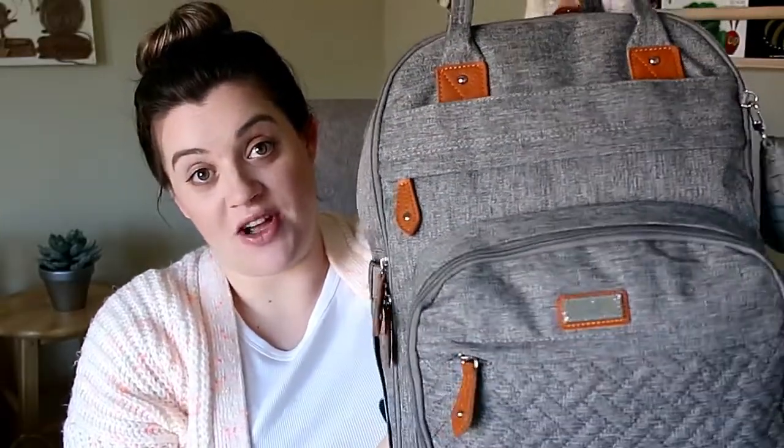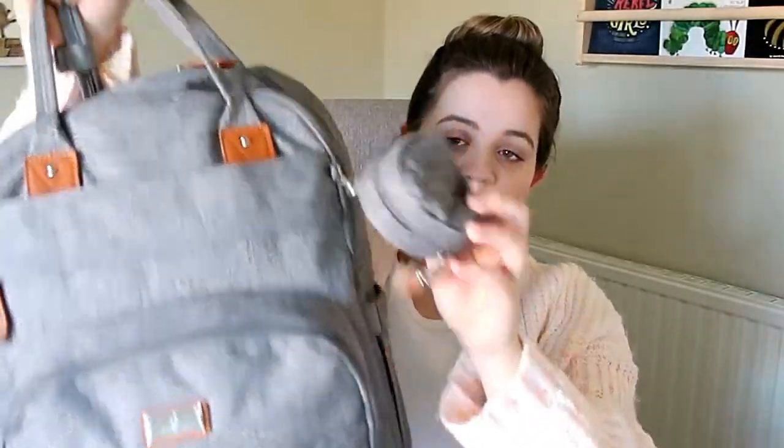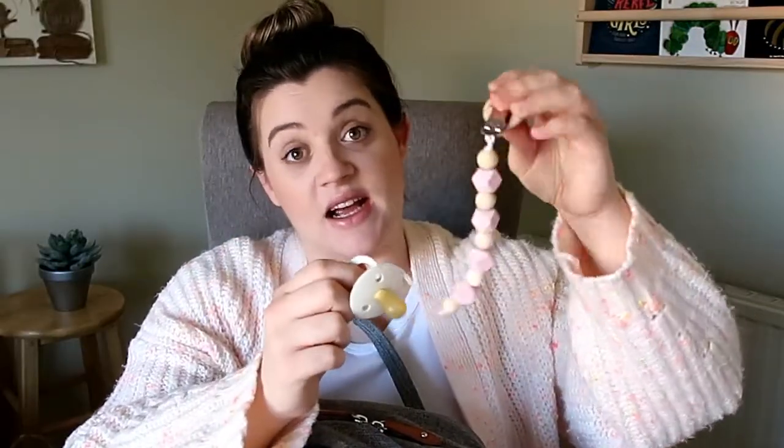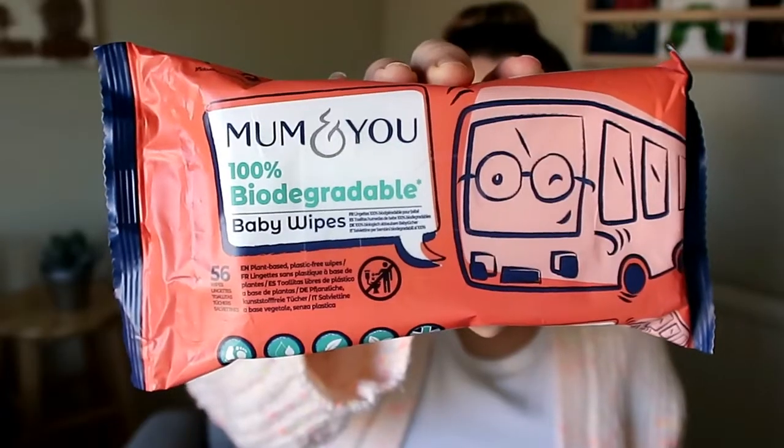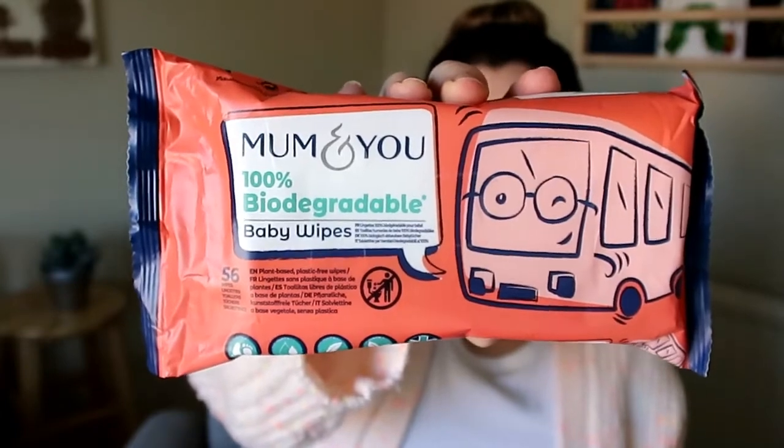Let's get into what's in baby girl's hospital bag. Starting on the outside in this little pocket, I have a pacifier and a clip, and this has already been sterilized. In the outer pocket, which has the changing items, I've brought some hand sanitizer — the hospital probably has lots but I want it close by. I've brought cotton balls because they prefer you to wipe newborns with cotton balls and water. I've also brought these Mom and You wipes — they're 100% biodegradable and 99% water, which is good for those first couple of difficult poops if I need something a little more.